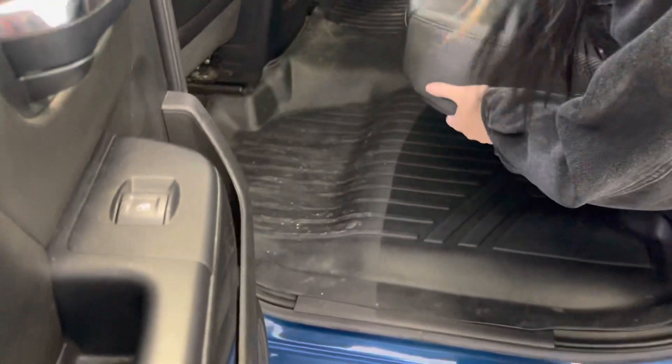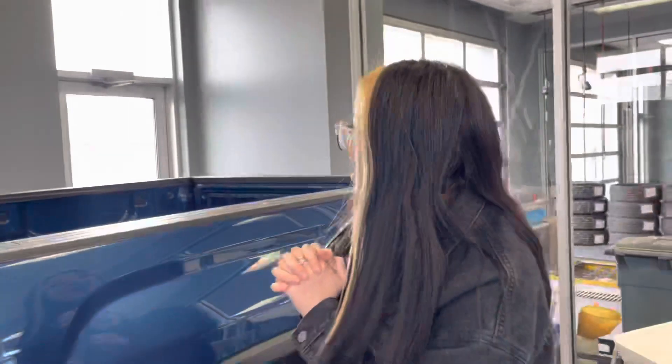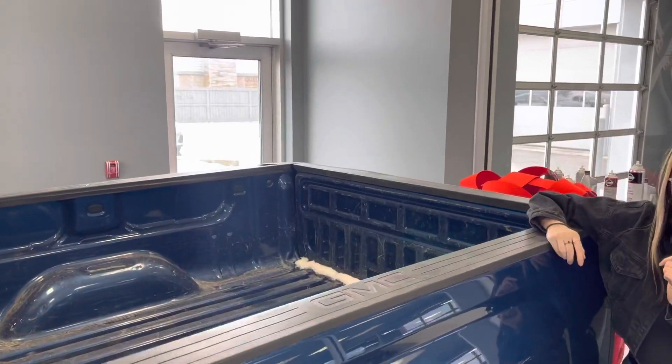In the back, we have the middle cup holder, also gorgeous leather seats. And then this lifts up for extra storage if you need. And in the back, we have tons of storage.